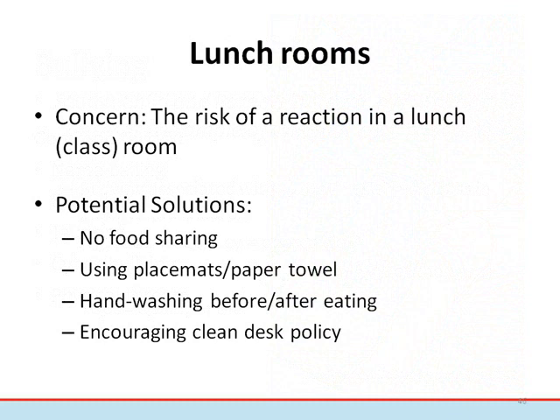Often students eat in the classrooms where they also work. Because of this, there is a concern about cross-contamination, such as the presence of an unintended allergen on a desk or surface. Strategies to help reduce this risk include no food or utensil sharing, using placemats or paper towels to avoid eating directly on the table, hand washing before and after eating, regular janitorial services to the classroom, and establishing a clean desk policy. These suggestions will also benefit the overall physical health of the school population, whether allergic or not.